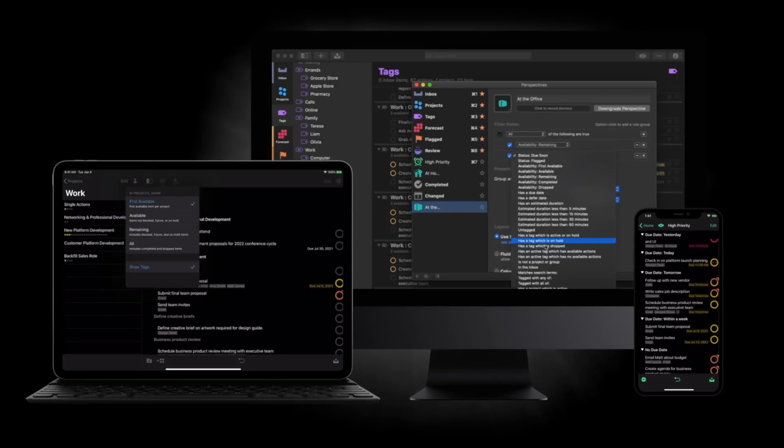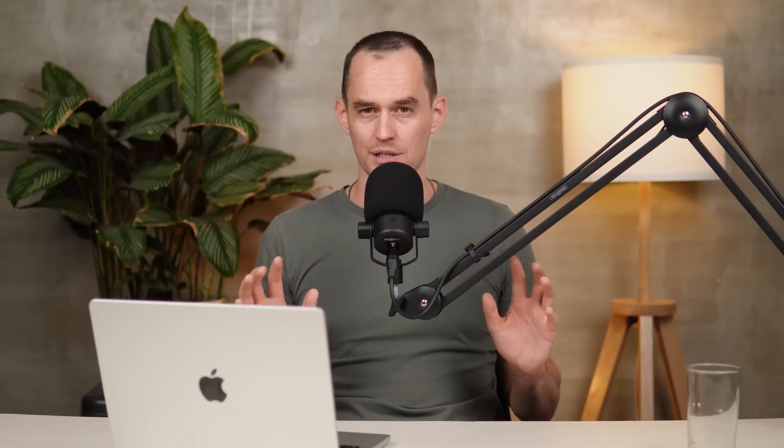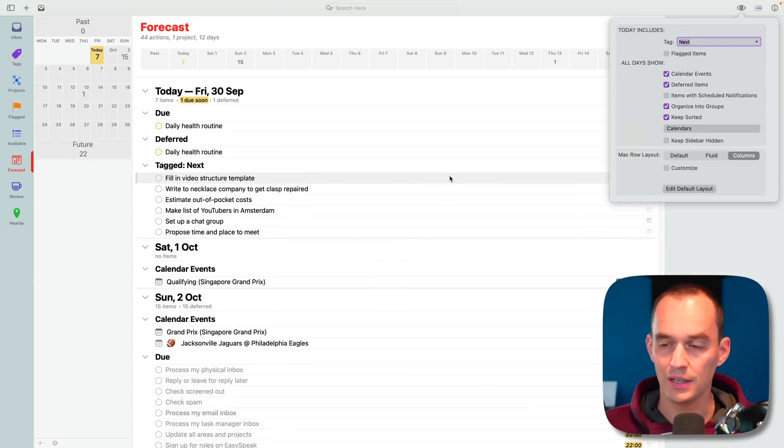The third app you should consider is OmniFocus, which is the most advanced to-do app. OmniFocus is only available for Apple devices. What makes OmniFocus a strong contender? It's extremely customizable, and if you're someone who has an enormous amount of projects all at the same time — including long-running projects — OmniFocus might really make sense for you. It lets you organize your projects into different folders and subfolders, create custom perspectives, and custom views to slice and dice your data in different ways.